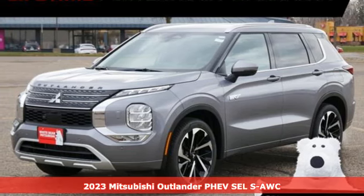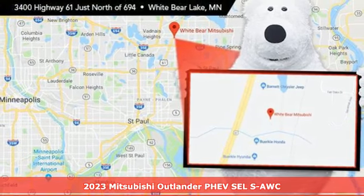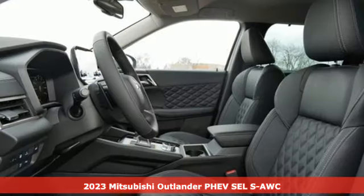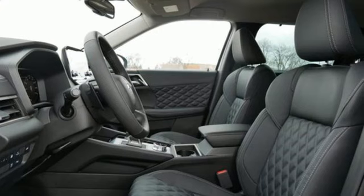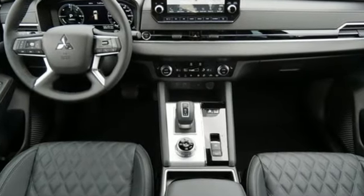Here's a new 2023 Mitsubishi Outlander PHEV. This unparalleled Outlander PHEV gives you the eco-friendliness you want and the crossover utility you need, and it comes with all the amenities you need.